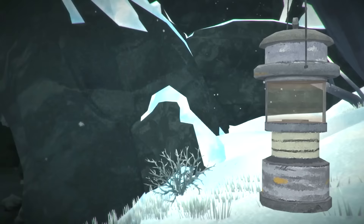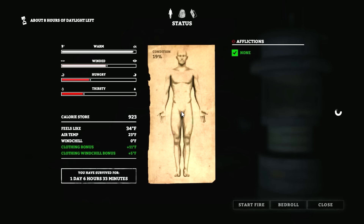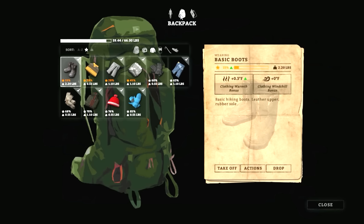Yeah, we're going to go right back inside here and just try to recover from our injuries because we're not in good condition. We're at 19% health, so we're going to need to rest up for a good long while. It's 34 degrees in here.